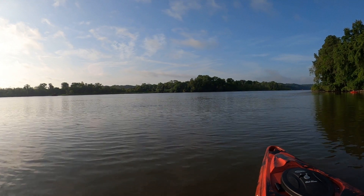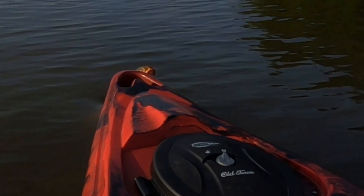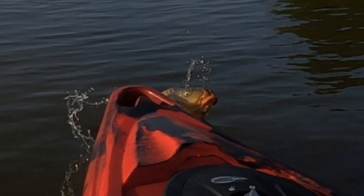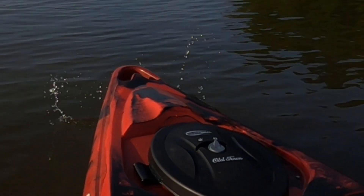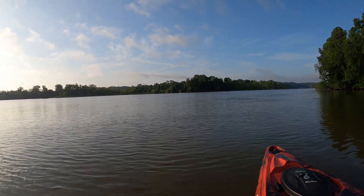Whoa. I don't know what the heck that was. Something just exploded right in front of my boat. Holy crap.